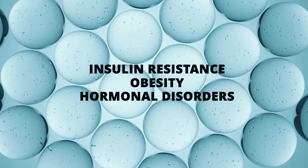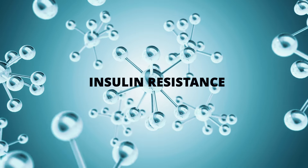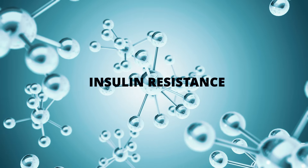It can be a cosmetic concern and might indicate other health problems such as insulin resistance, obesity, or hormonal disorders. The primary causes of the condition include insulin resistance — this is the most common cause, which you see in diabetes.